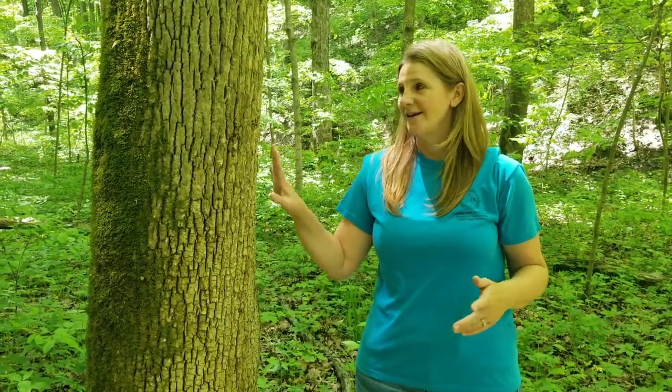Hi everyone, Lara with the Vermilion County Conservation District. Today I'd like to spend a few minutes with you to discuss a renewable natural resource that we have in Vermilion County and across the world, and that's trees. A natural resource is something that we use as humans to help our daily lives be a little bit better, and a natural resource is one that we get from nature.